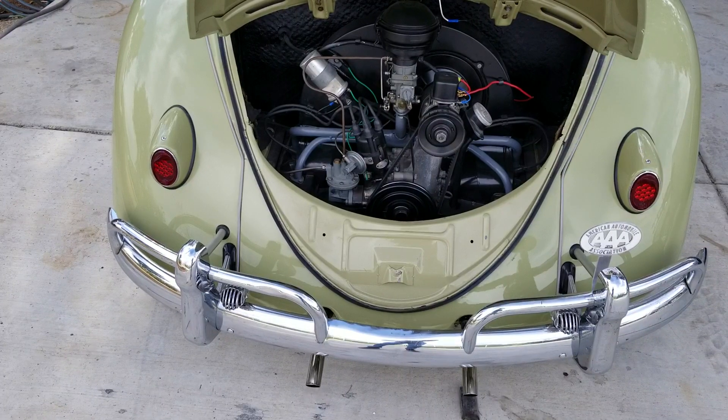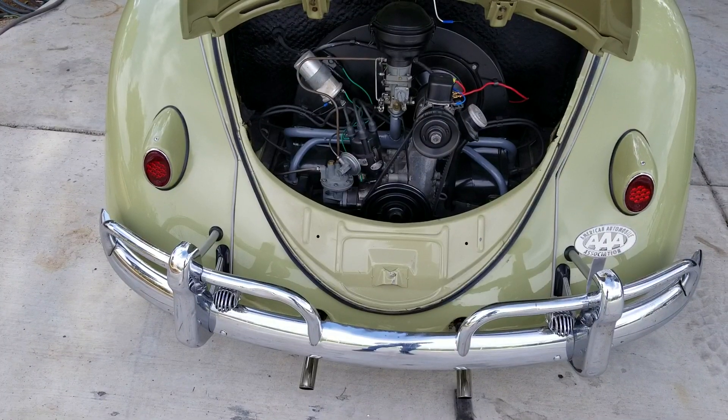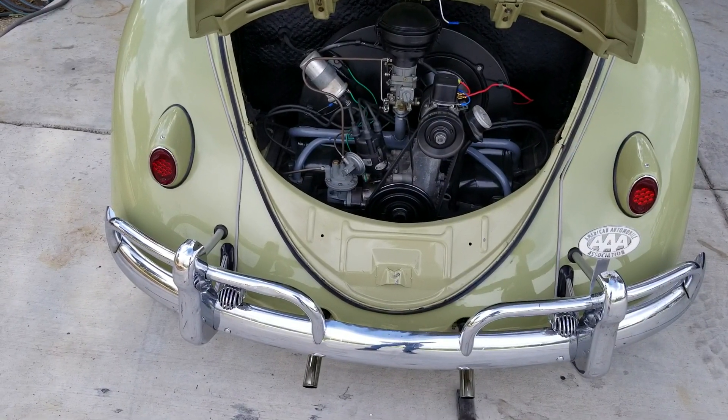If you've been behind something that's running with high hydrocarbons, you only need to smell it once — you'll know right what you're smelling. Put a vacuum leak on your engine and run it for a few minutes. You'll smell the hydrocarbons. They just stink to high heaven.